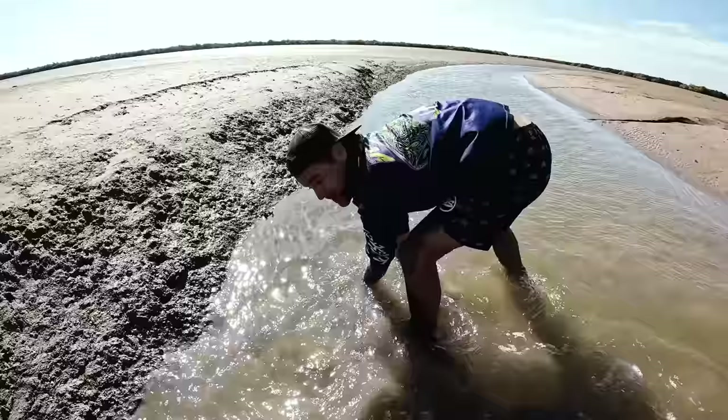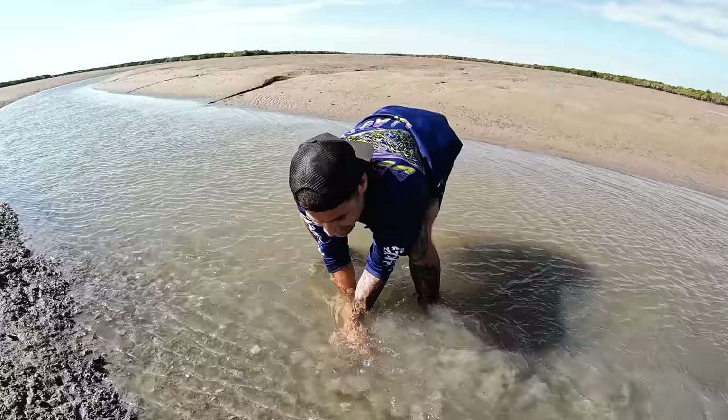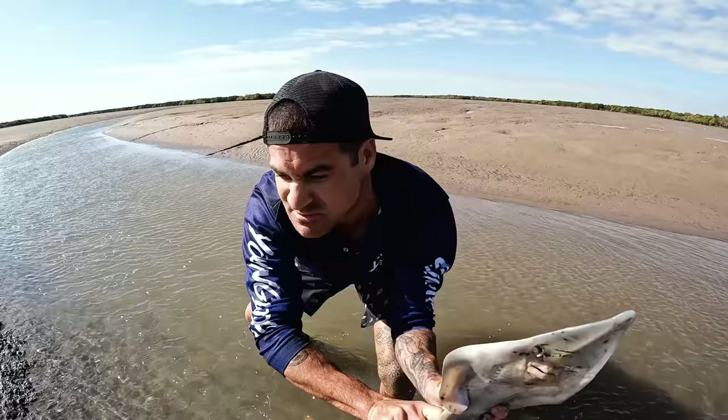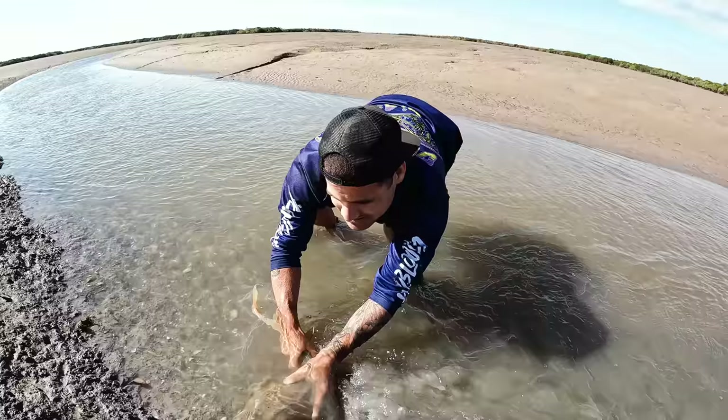This right here is a wobbegong shark. I'm not gonna hurt him — I'm just going to bring him out of the water real quick to show you guys exactly what they are, then I'll put him away. See his mouth under there? They're a grazer, they go along eating all the fish up. Not hurting him — they can live out of the water for a little bit because they do spend time up high and dry like this, just filtering around.